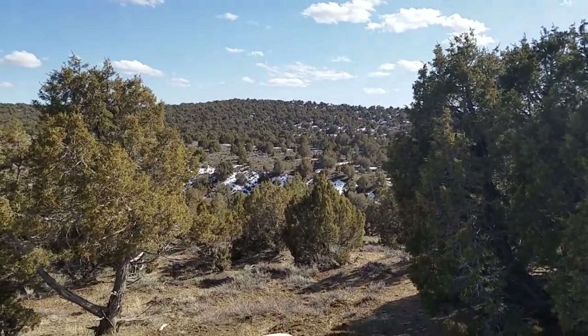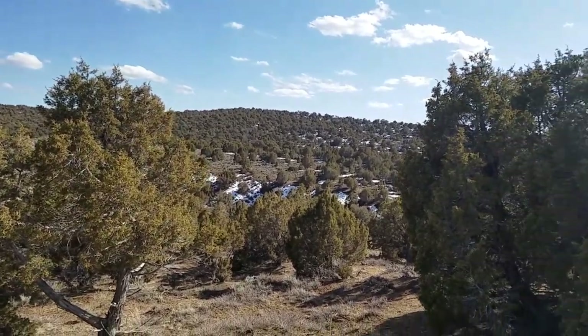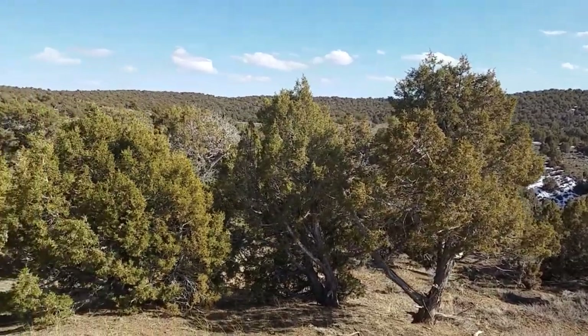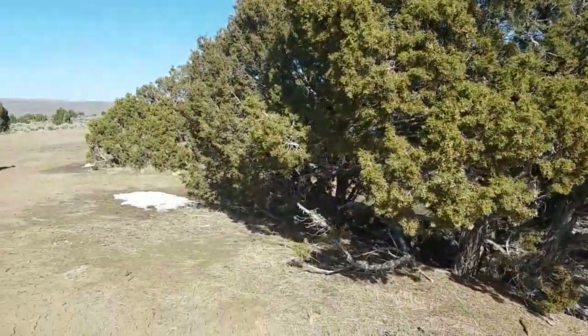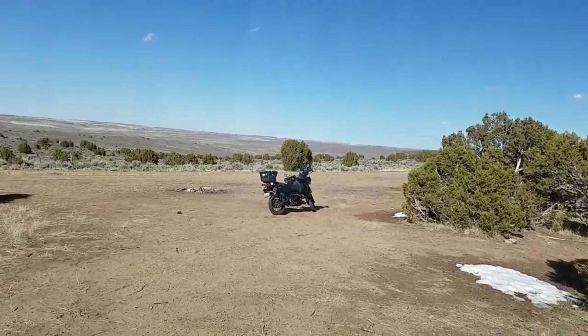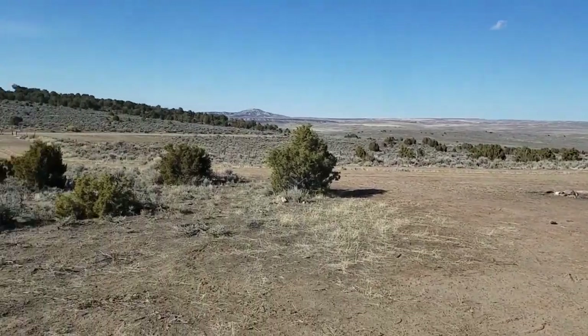Looking south of my little campsite here, you can still see snow up on the northern banks of the hills. But you can really have a good time up here running around doing things, whether you're out with your camera doing photography, out shooting, or whatever you want to do.